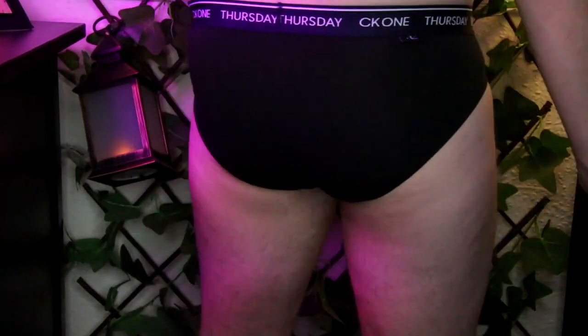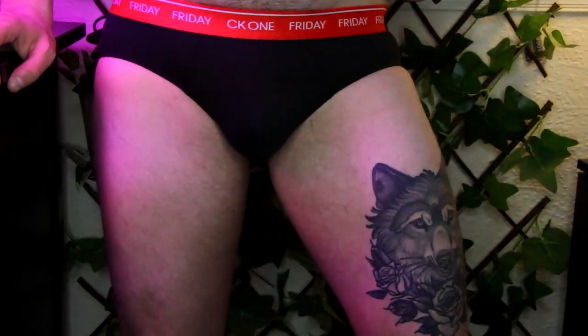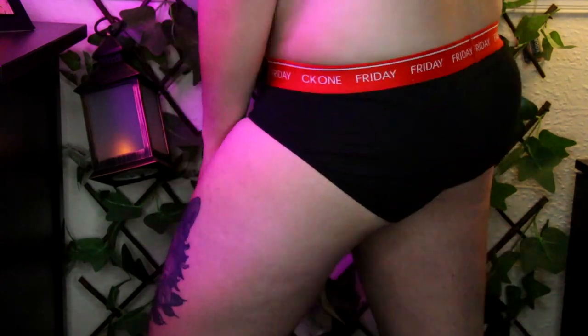These hip briefs give you such an option, because even though they are all black, they all have fun different colored bands — like green, pink, blue, and yellow. Let's not forget red, navy, and your basic black.